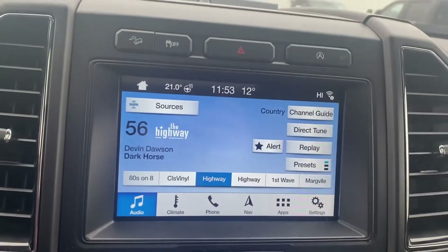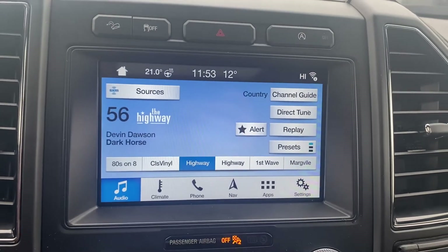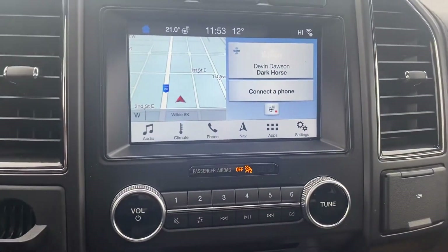On the inside, you've got your touchscreen display with your Bluetooth, your navigation on there as well, heated steering wheel — I'll show you that — which is great for wintertime.